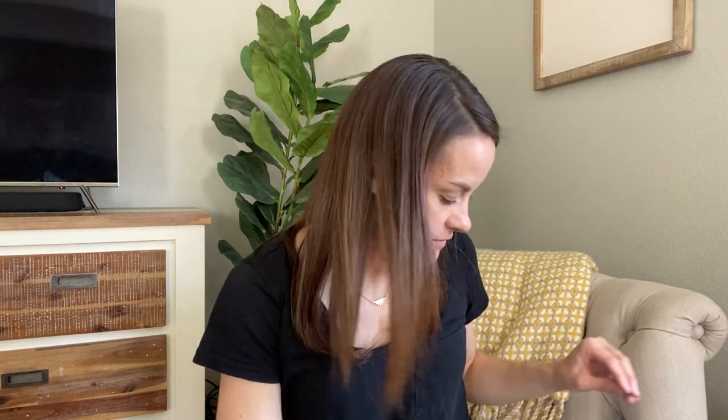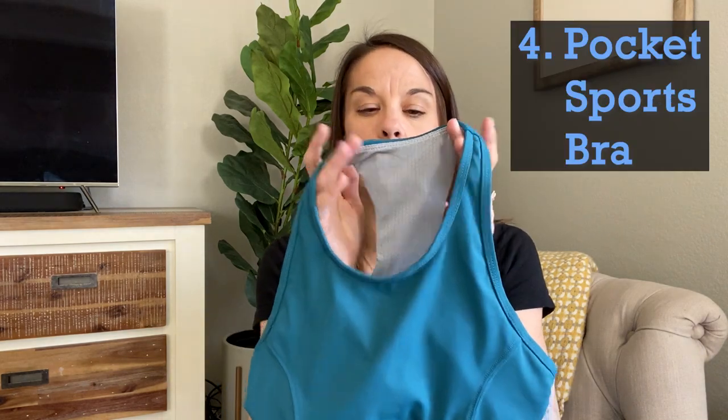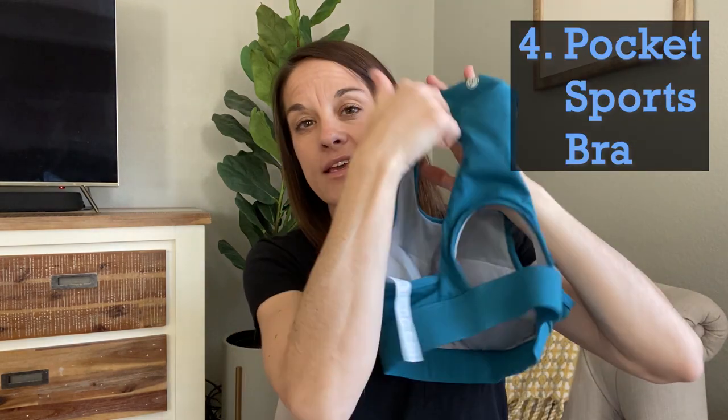Let's get into the fourth one before I get into my favorite, which I'm saving for last. Number four is something I had been wanting to try but couldn't find many brands selling, even though it seemed like a great idea. And this is just for the ladies — it's a sports bra that holds a phone in a pocket in the back. And I have loved using this option.